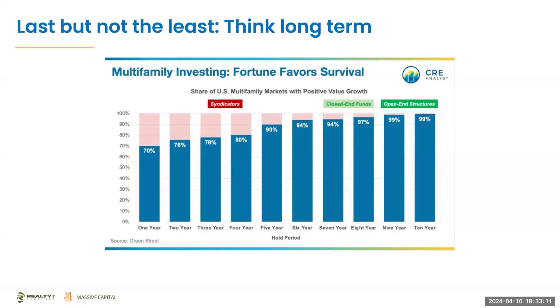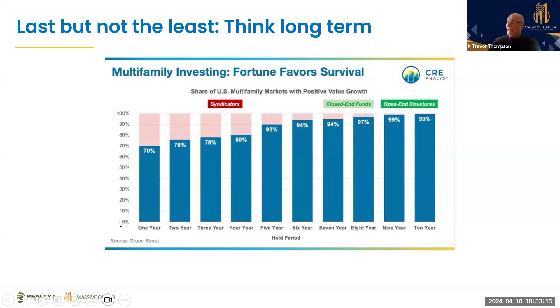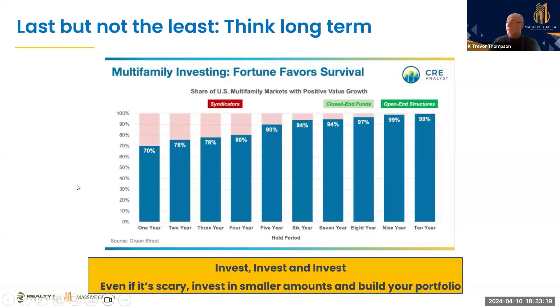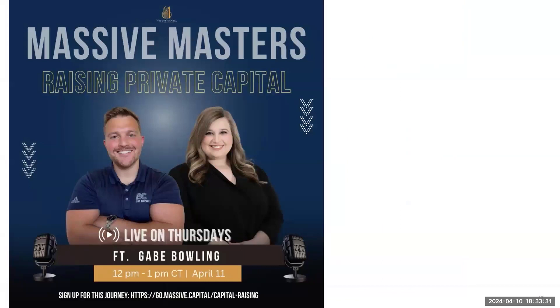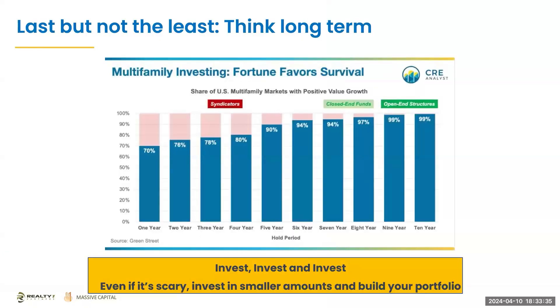Invest, invest, and invest — even if it's scary, invest in smaller amounts and build your portfolio. Right now people are seeing fewer deals that are naturally cash-flowing up front, as we did in the years leading up to 2022 and 2023. That shows and demonstrates the time frame of really building value and letting the properties build out their value.